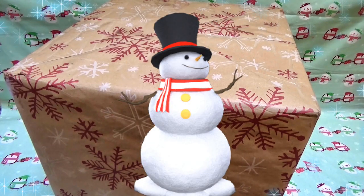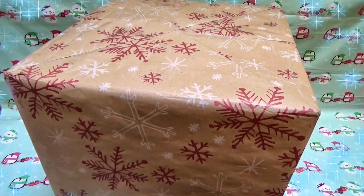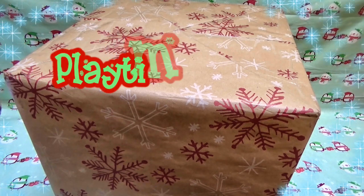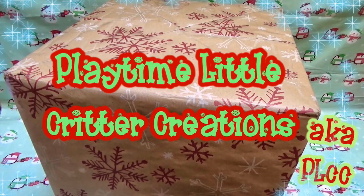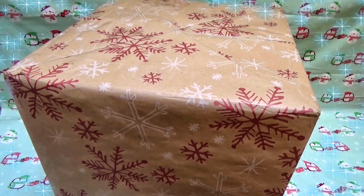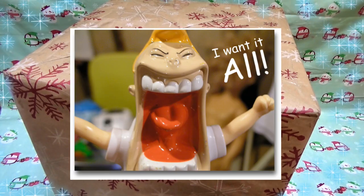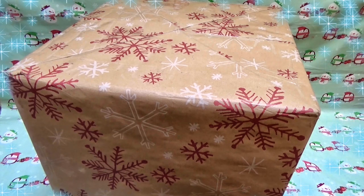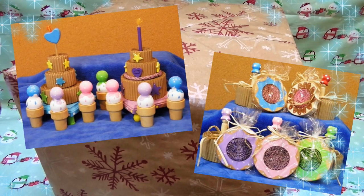Hi everyone, it's Carrie's Little Piggies here, and I'm so excited. This is our first Christmas video for the Christmas 2015 season, and it's our first haul video from one of our absolute favorite companies, Playtime Little Critter Creations. Only a little over a week ago, PLCC launched her Christmas line and all her new Christmas products, and already she's sold out. She is a home-based company in the United States that makes tons of absolutely adorable wooden toys and shoes for small animals.